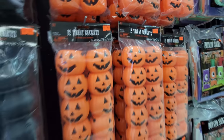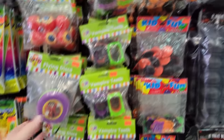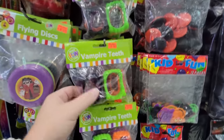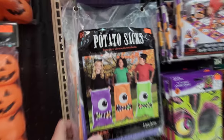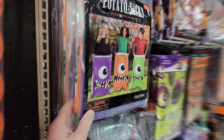Little pumpkin treat buckets and little witch cauldron treat buckets. Look at all these little party favors here guys — so much cool stuff. Eyeballs. Vampire teeth. They got potato sacks for your potato sack race — how cool is that?